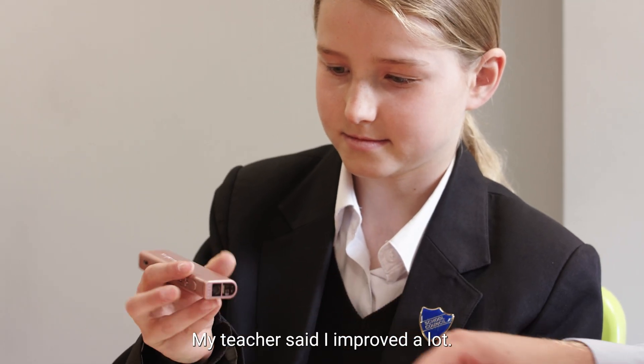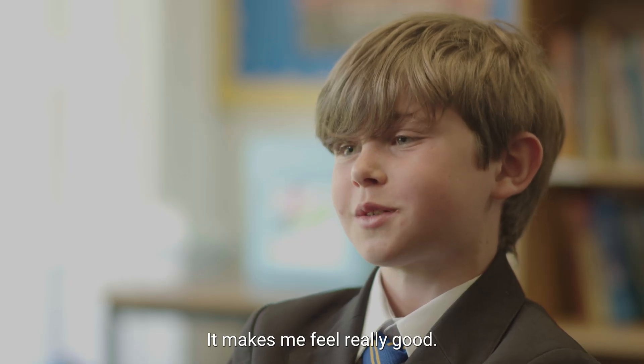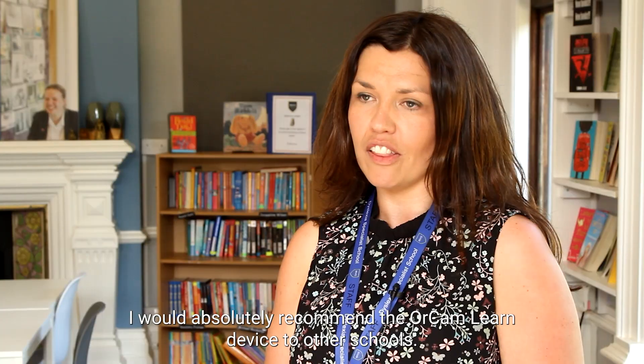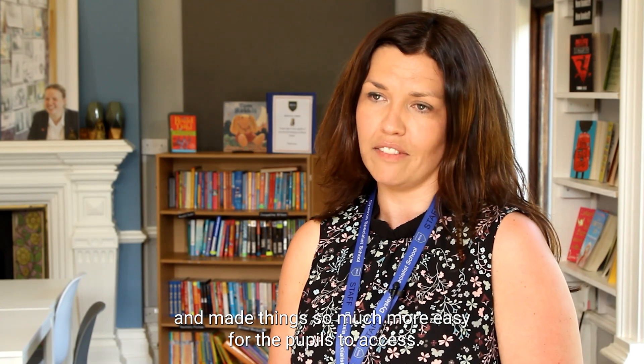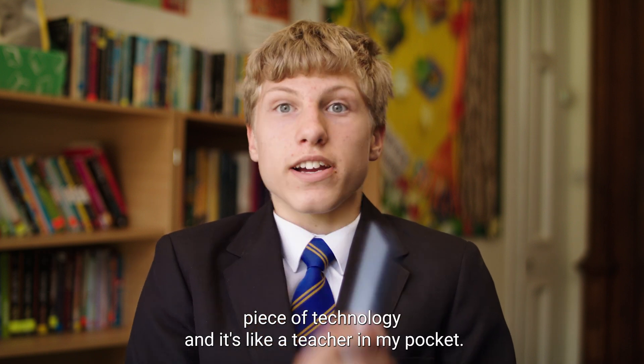It's like a learning buddy. My teacher said I improved a lot. It makes me feel really good. I would absolutely recommend the OrCam Learn device. It has completely enhanced our learning experience here at the school and made things so much more easy for the pupils to access. The OrCam is an amazing piece of technology — it's like a teacher in my pocket.